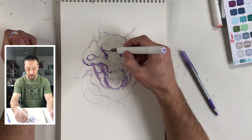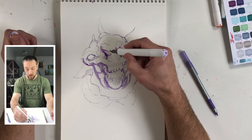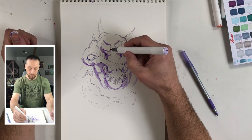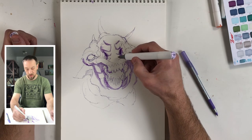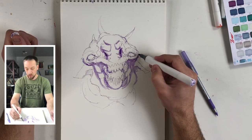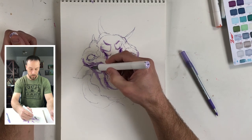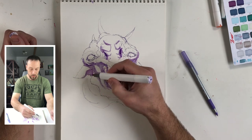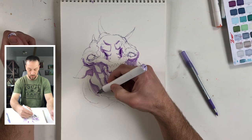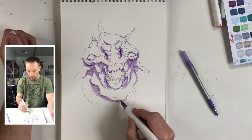Sometimes I'll add stuff in with the marker, which actually looks super cool. I should do that more because it's a different texture — a smooth marker texture. Anytime you can mix up your textures it adds cool interest to the drawing. Getting this lower part of the ear, and obviously his neck is going to be all in shadow because his head is blocking all the light coming to it.